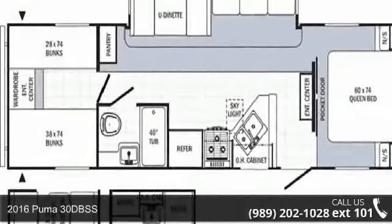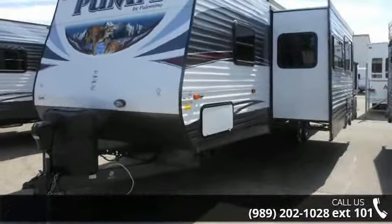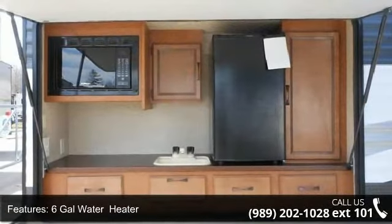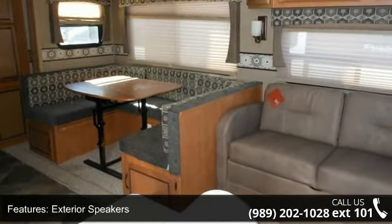Begin an adventure with this 2016 Puma 30 DBSS. Whether you are planning on vacationing, adventuring or just relaxing, this travel trailer does it all. This unit is perfect for those looking to maximize fuel efficiency but maintain all of the conveniences of a well-appointed, feature-packed RV.